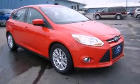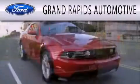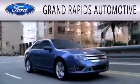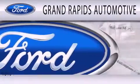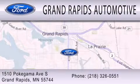Call or visit us right now and arrange your test drive today. Grand Rapids Automotive is dedicated to doing everything possible to ensure that the experience you have selecting your next vehicle is as pleasant as possible. We're located at 1510 Pokagama Avenue South in Grand Rapids.